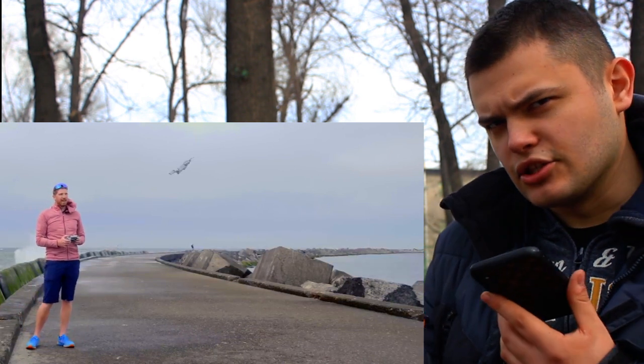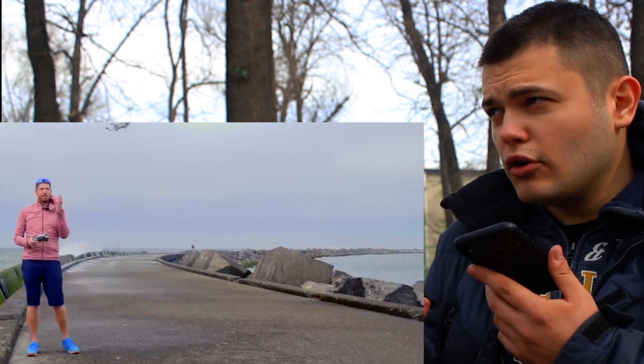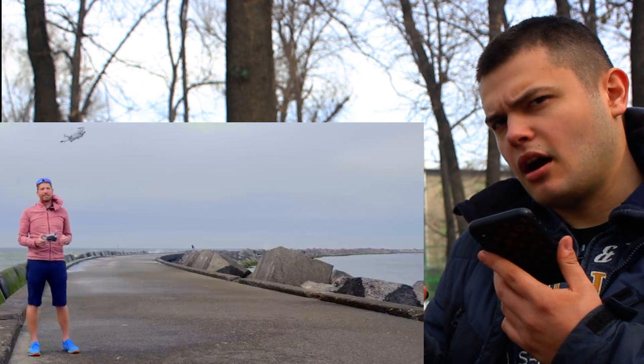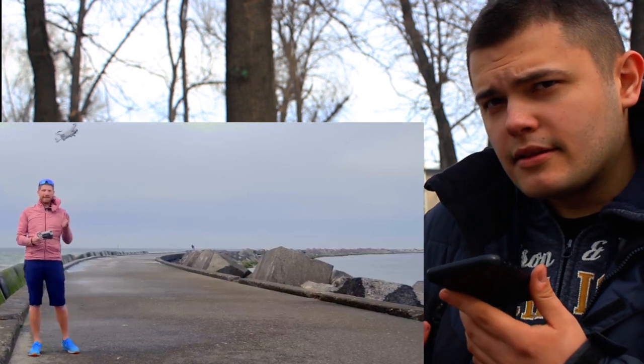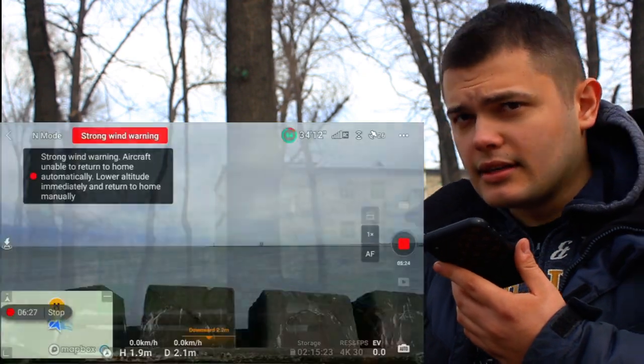As you can see, DJI is doing their job well — this drone can still fly normally even in this hard wind. Thank you for watching this video, I hope you enjoyed it!